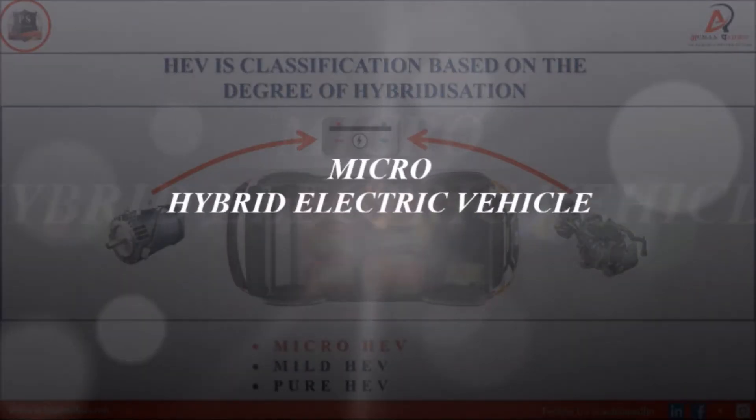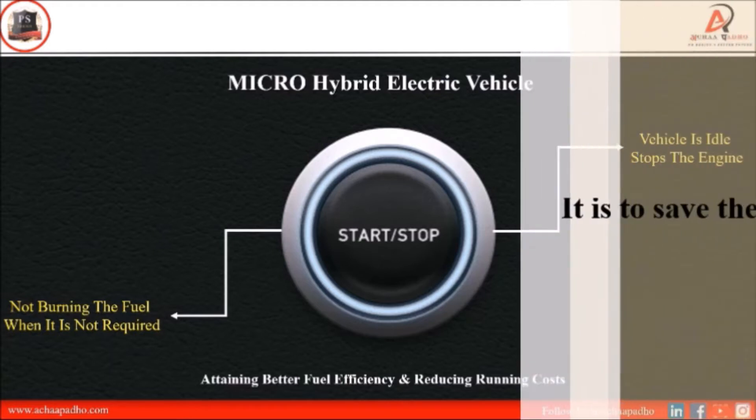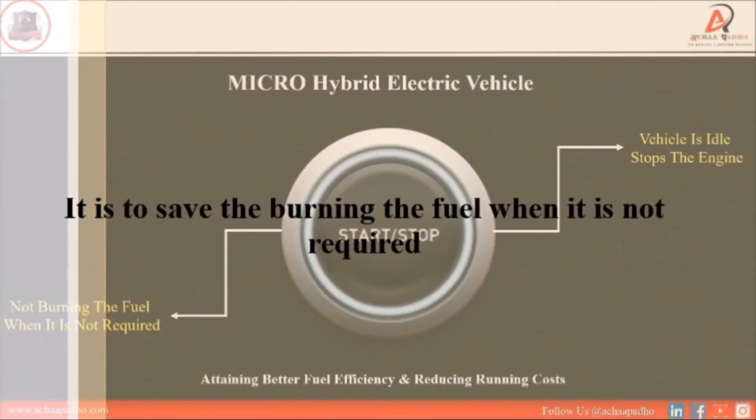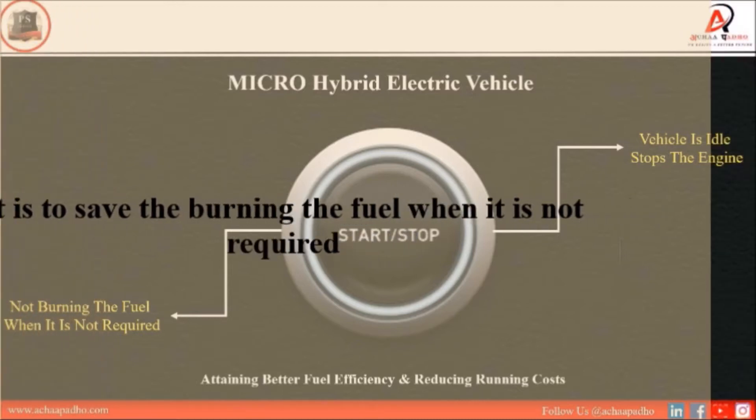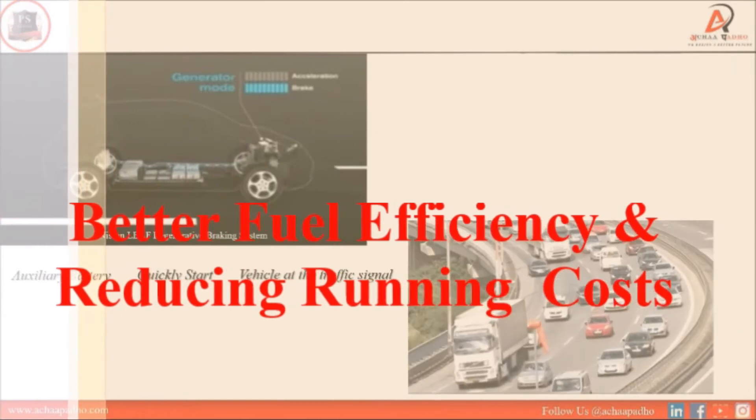Micro HEVs use a technology called the start-stop system. The start-stop system detects the whole car system and it automatically turns off the engine when the engine or vehicle is in idle condition. The purpose behind it is fuel saving — it saves the burning of fuel when it is not required. The benefits are better fuel efficiency and reduced running cost of the vehicle.